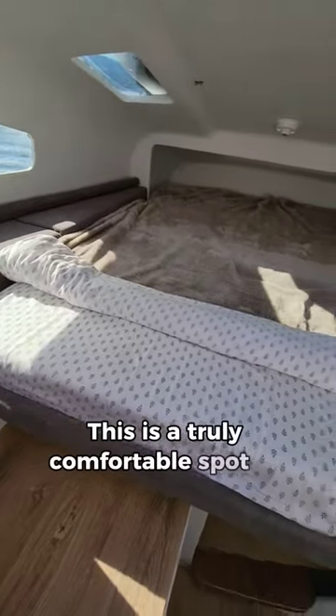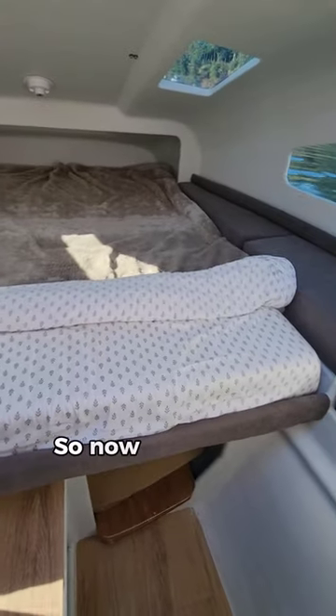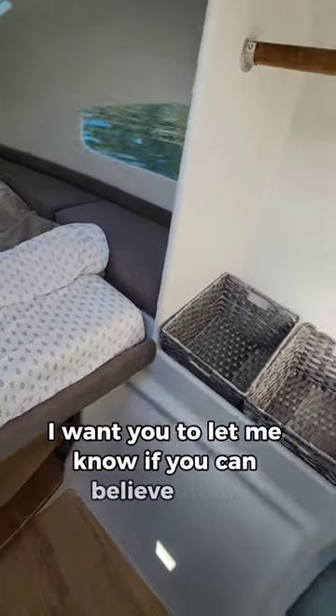This is a truly comfortable spot to stay aboard. So now that you've seen the boat, I want you to let me know if you can believe that.